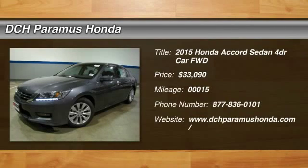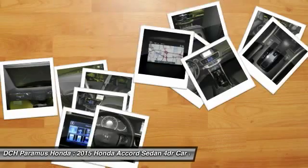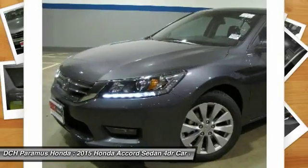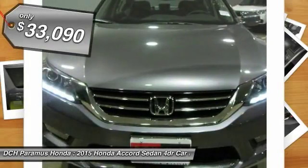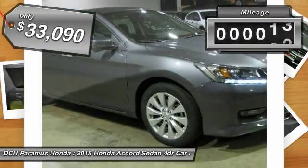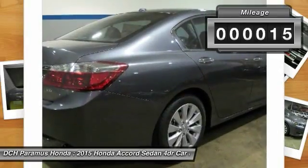The 2015 Honda Accord. Ingeniously simple, yet overflowing with luxury and technological creativity. All that and more in the Accord. And it's priced below $35,000. This vehicle has less than 100 miles.